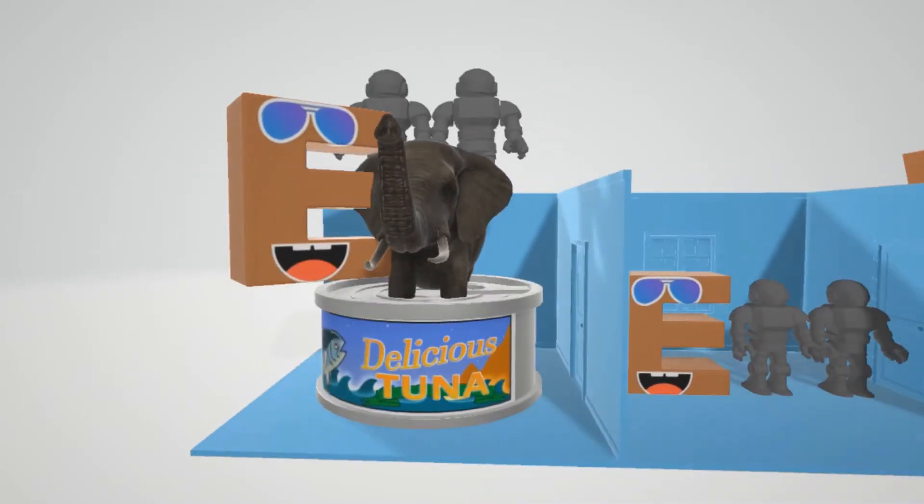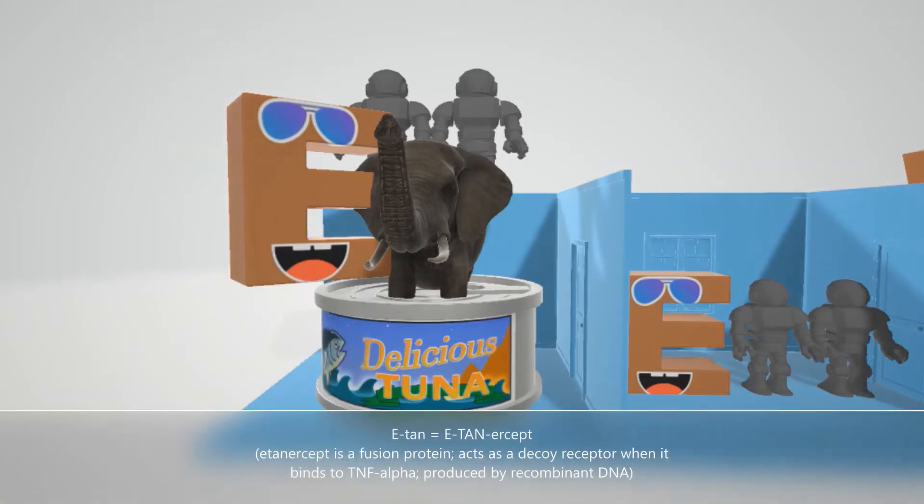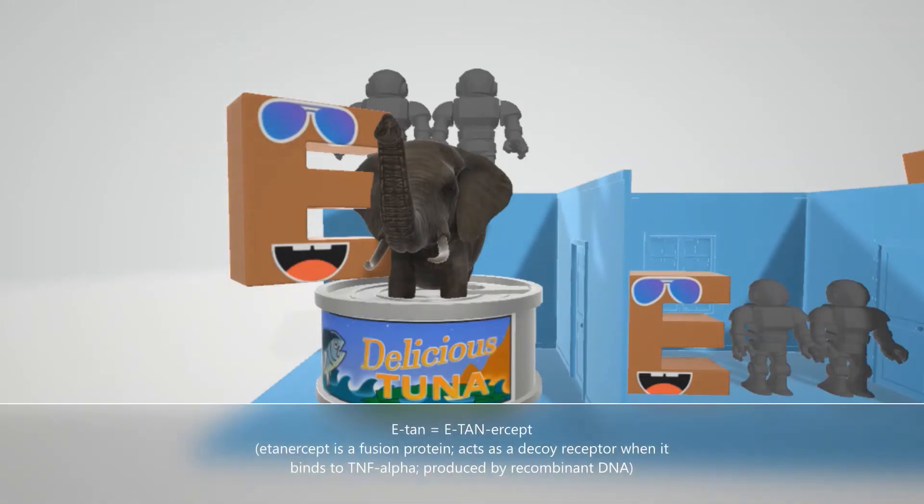Here we have this E that's very tan — E-tan for etanercept. Etanercept is a fusion protein which acts as a decoy receptor on TNF-alpha. It binds to TNF-alpha and acts as a decoy receptor. It's produced by recombinant DNA.